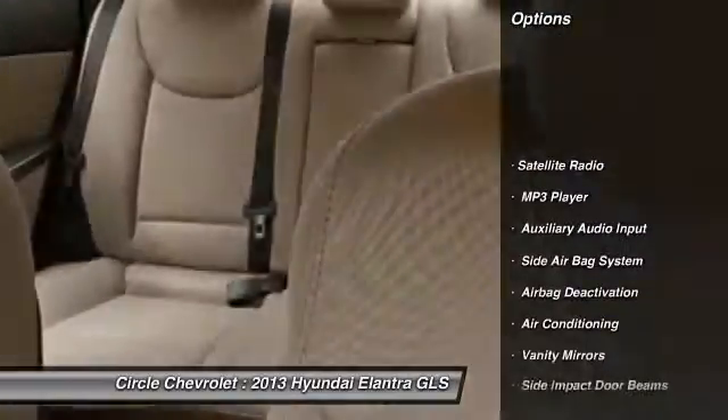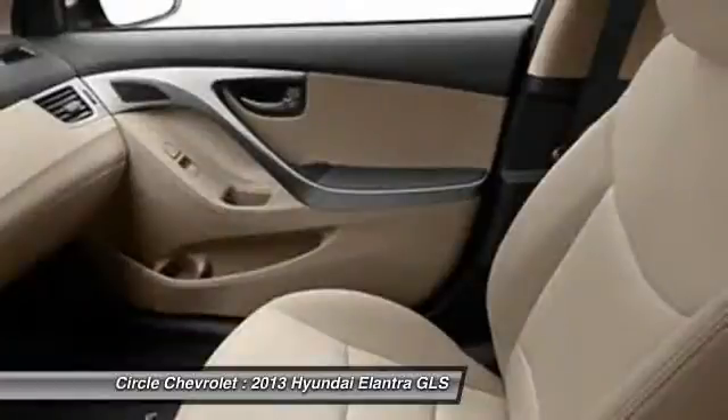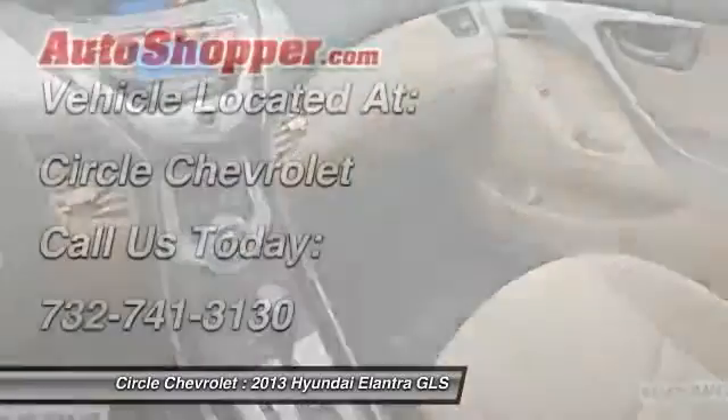Dual airbags, auto express down window, front air conditioning, power steering, adjustable headrests, anti-theft security system, cruise control, power door locks, power windows, trip odometer.